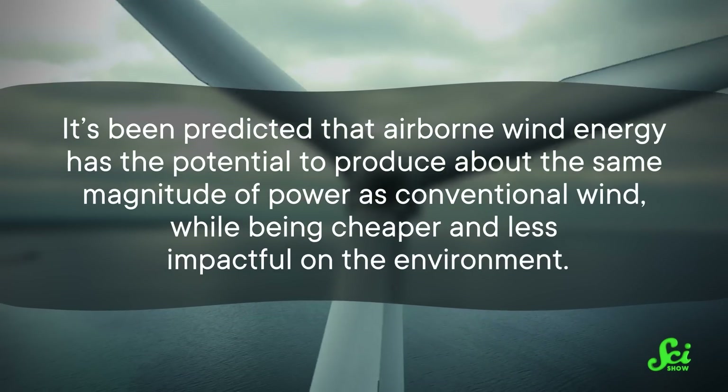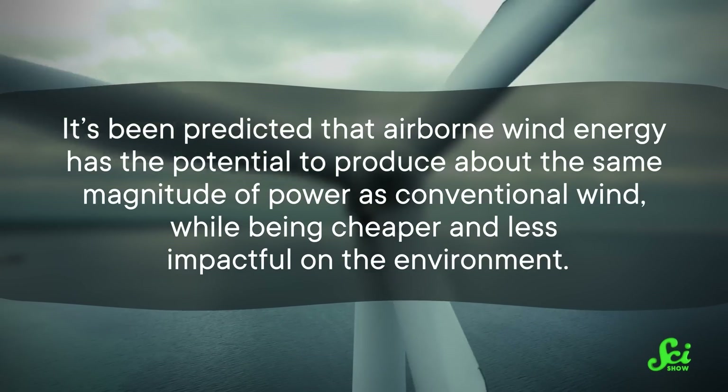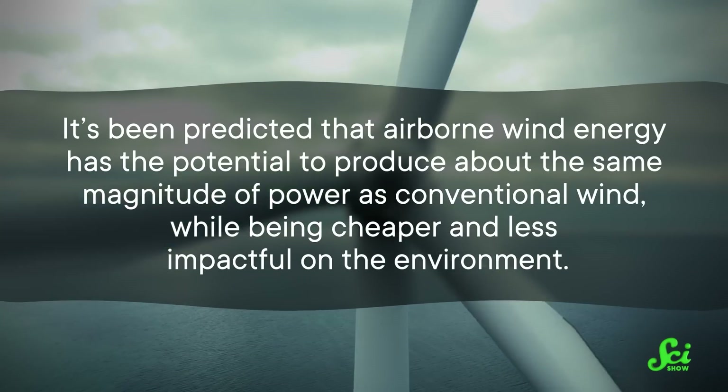When folks have run the numbers, it's been predicted that airborne wind has the potential to produce about the same magnitude of power as conventional wind, while being cheaper and less impactful on the environment. Airborne wind is probably not going to replace our whole grid, but it could be a new tool in our arsenal — one that could expand our ability to produce green electricity, and maybe even make it cheaper.